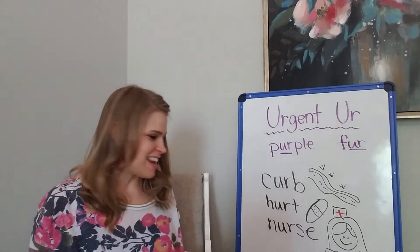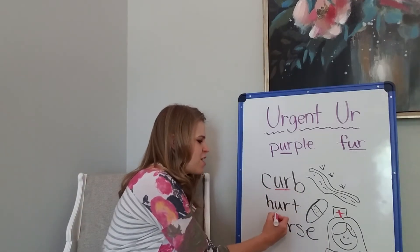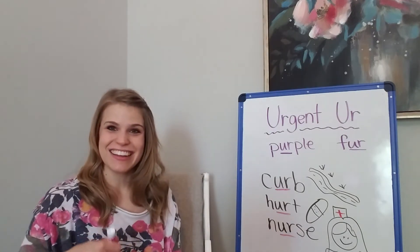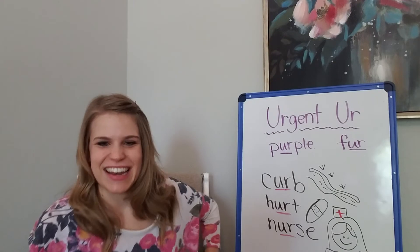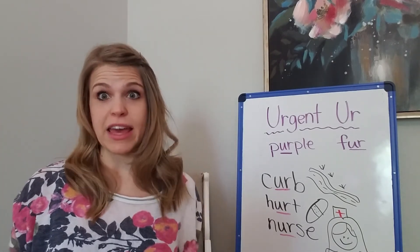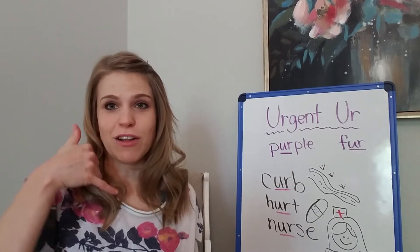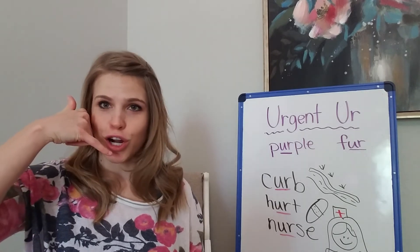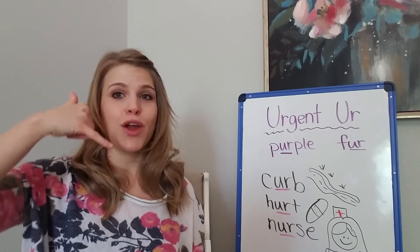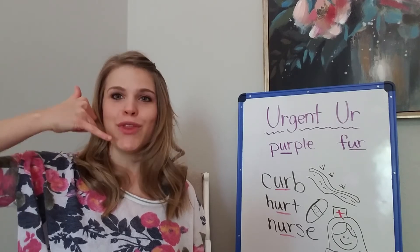So Urgent-er is in each of those words — he is in the word 'curb,' 'hurt,' and 'nurse.' Do you see him in there? So whenever he catches an umbrella — a talking umbrella — he carries it behind his back, takes out his little phone, and says 'Urgent-er. I've captured an umbrella-er.' Can you do that with me? 'I've captured an umbrella-er.'